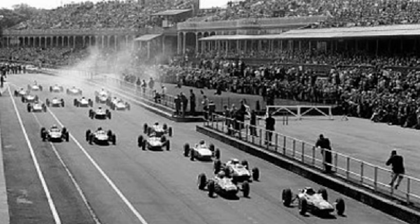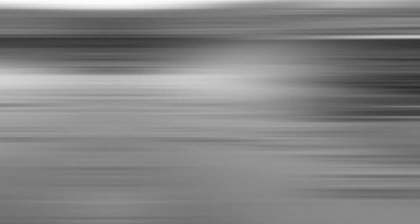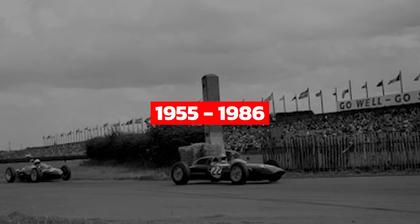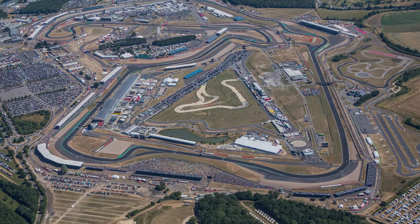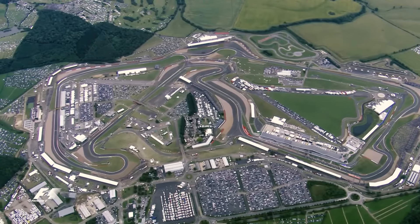Silverstone became a permanent fixture of the Formula One calendar despite the event being shifted to a few other places. The event was held at Aintree or Brands Hatch alternatively with Silverstone during the period between 1955 and 1986, but the event was moved back to Silverstone in 1987 and since then it has been used as the permanent venue to hold the British Grand Prix.